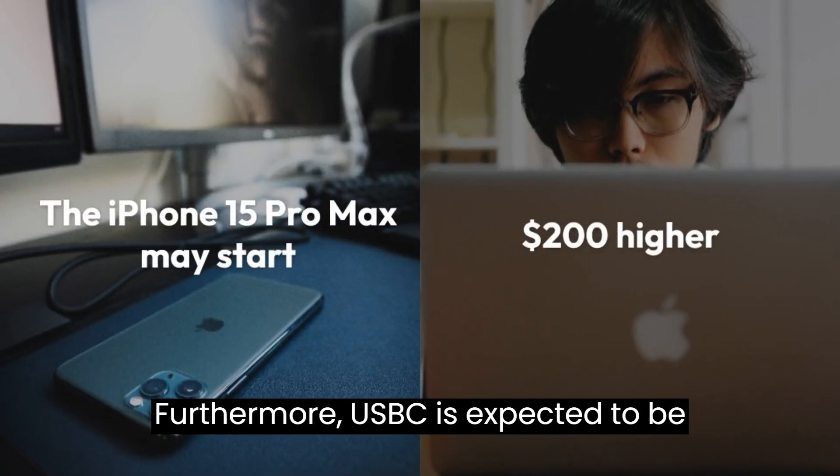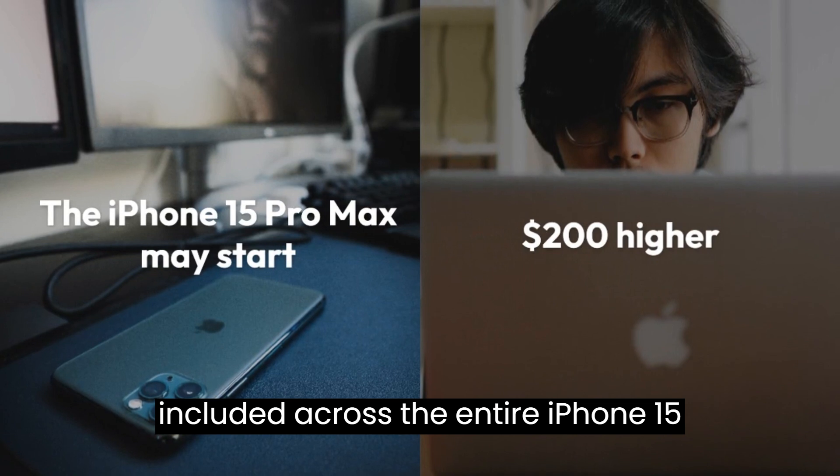Furthermore, USB-C is expected to be included across the entire iPhone 15 generation.